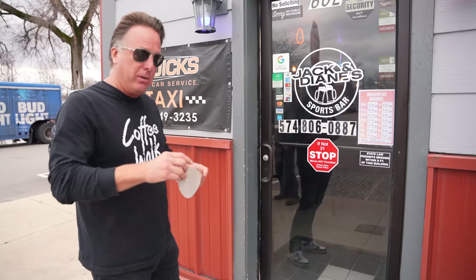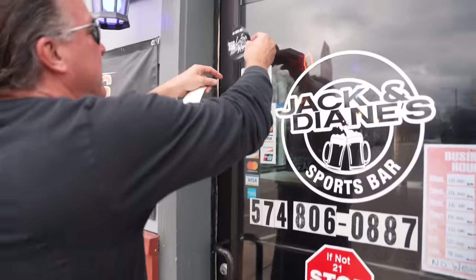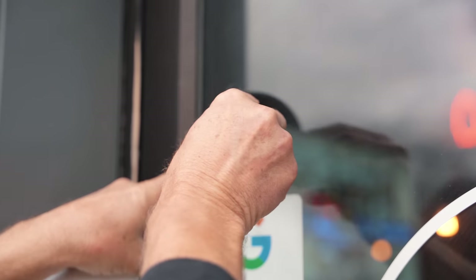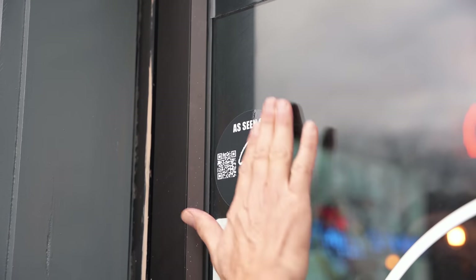And if you want to see this show, walk up to the door, scan the QR code, and it'll pop up. That's another genius idea by Zach and Kelsey.